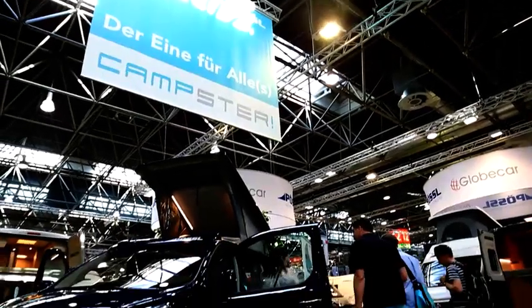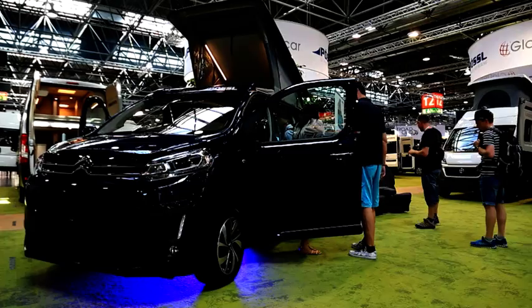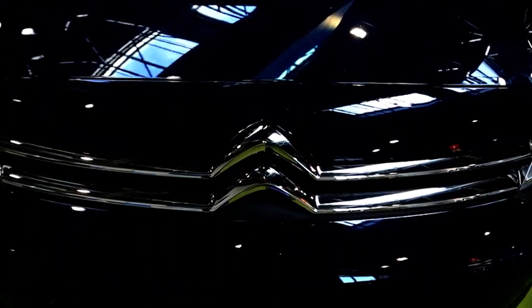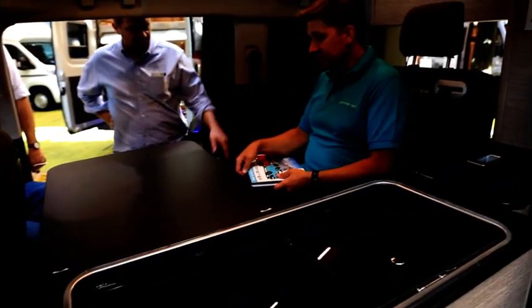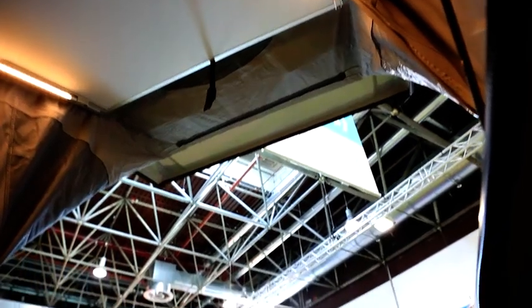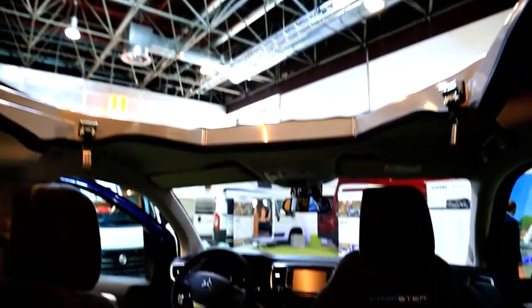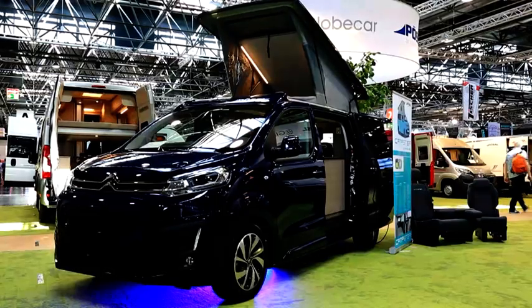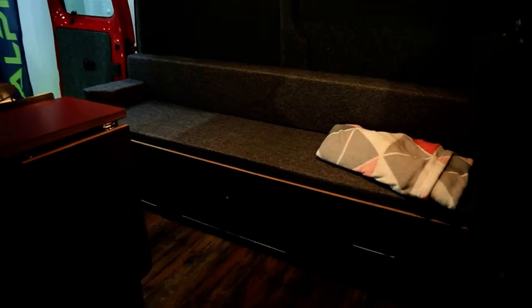Next we have the Pursle Campster — still a prototype. But production plans have already been made and rental companies as well as dealers have already been putting in their orders. Here multi-functionality is the key: a kitchen is included but removable, and the Campster then turns into a vanster with seven seats. The basic Citroen vehicle with 95 horsepower starts at 38,000 euros including a panoramic roof. For 42,500 euros you get 180 horsepower — the same price as the Volkswagen, which has no kitchen and only 100 horsepower.